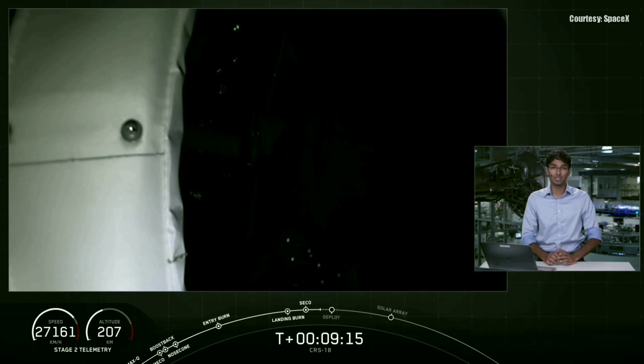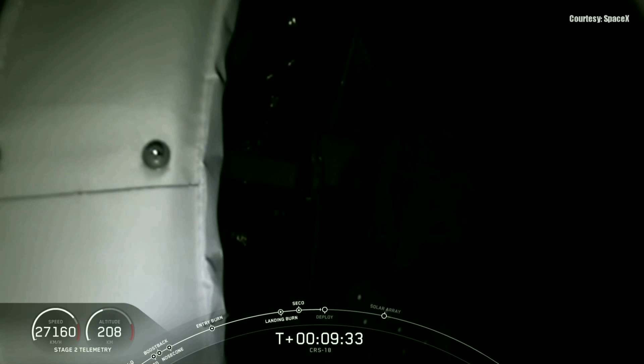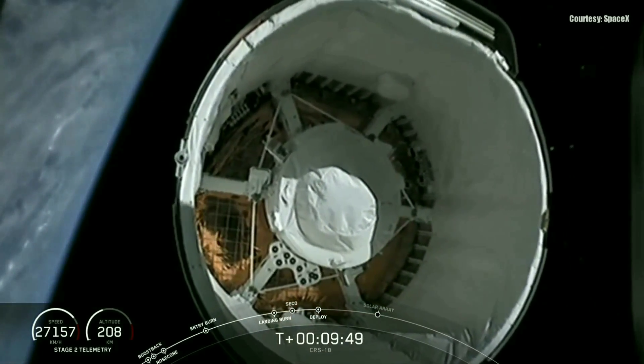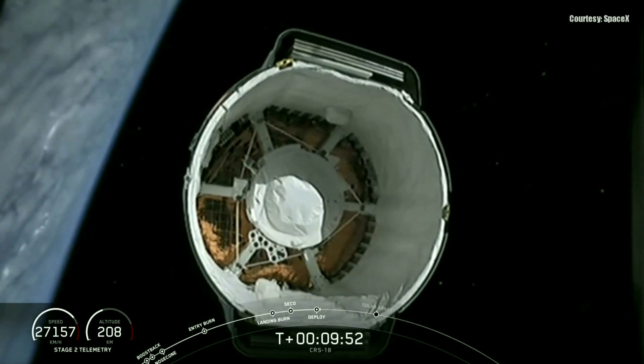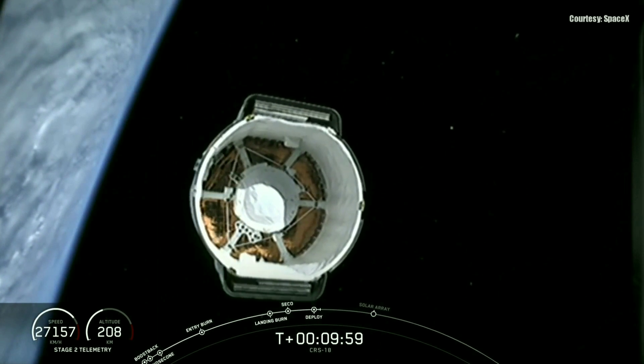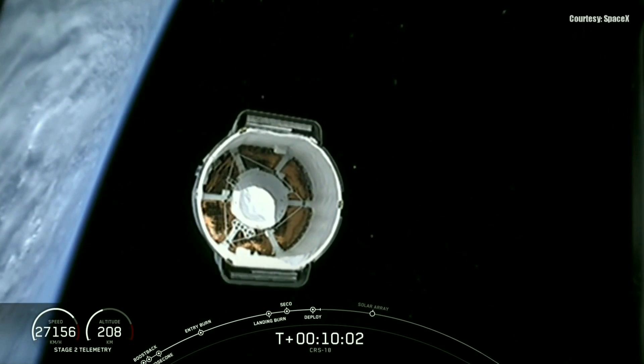The second stage does have one last major task for today's mission, and that's commanding separation of the Dragon spacecraft very shortly from now. We should have video of Dragon separation from the top of the second stage — that's what we're looking at at the moment. That camera view at the top of the second stage looks into Dragon's unpressurized cargo portion. Dragon separation confirmed. Acquisition of signal. You can hear the cheers behind me. Off Dragon goes for its mission to the International Space Station.